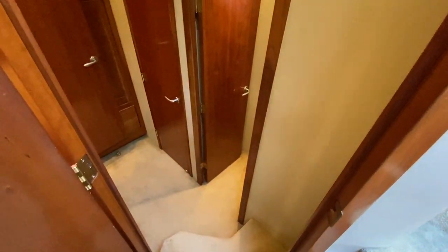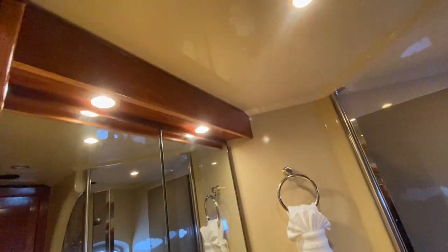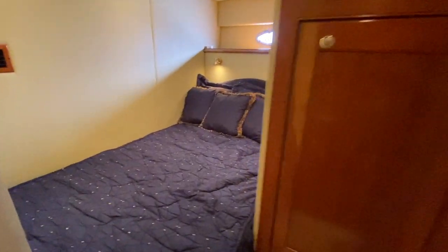Now to the twin aft cabins — as we come down below, we have access to the day head with a vacuum flush toilet and a walk-in shower. Great use of space with really high headroom throughout the yacht, and then access to this aft cabin with a full hanging locker.